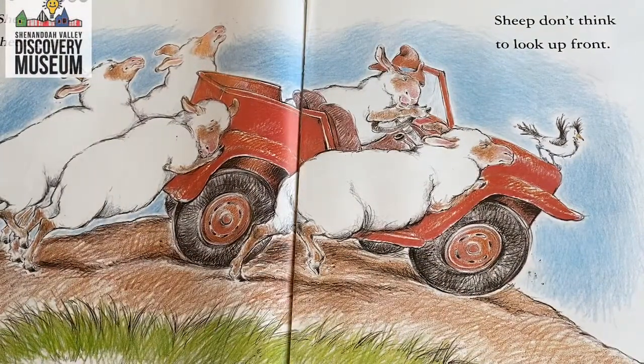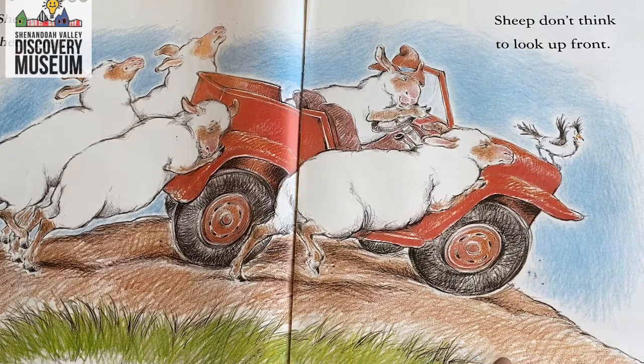Sheep shove. Sheep grunt. Sheep don't think to look up front. I want everybody to show me a shove — give a big shove. What's shove another name for? That's right, it's another name for a push. And we would expect if we're shoving the Jeep from the back that it's going to move forward. Let's see what happens.